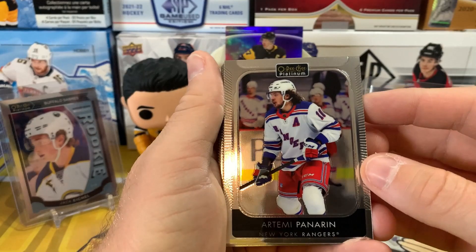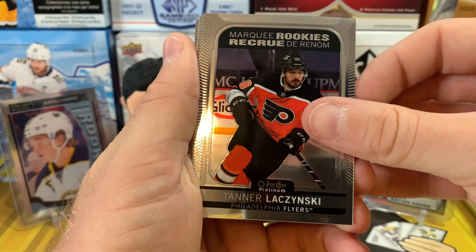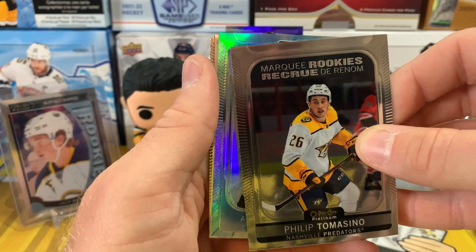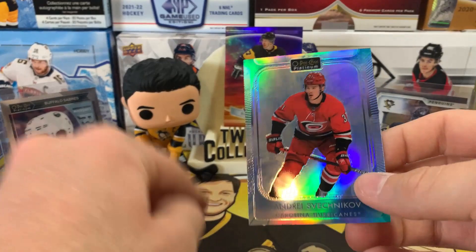Here's the base design — not too bad, nice and simple. We've got Panarin, Eric Carlson, Jesper Bratt, and our first marquee rookie: Brandon Duhaime. Marquee rookie rainbow Tanner Lazinski, and Taylor Radish on the marquee rookie as well. Philip Tomasino also on the marquee rookie. And we have — I think this is the Arctic Freeze — Andre Svechnikov, with a Quentin Byfield behind him. The Photo Driven Quentin Byfield. The Arctic Freeze is numbered out of 99 — not bad, good name there.